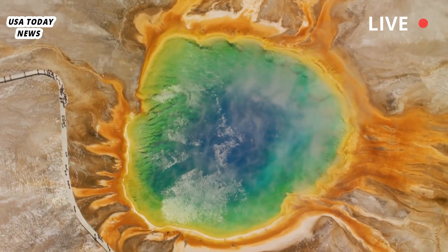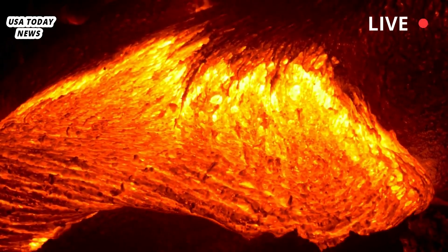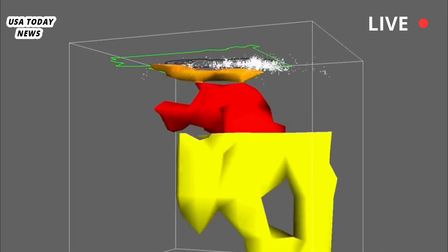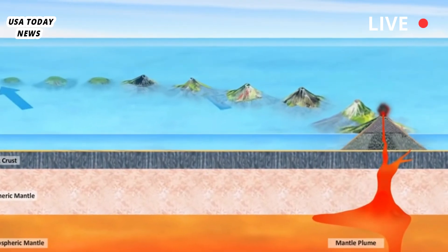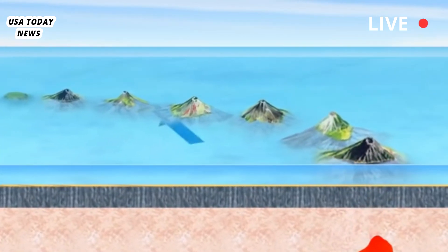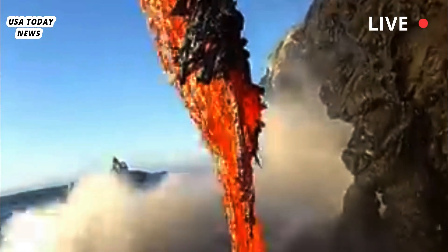The caldera formed over 2.1 million years ago after a series of three super eruptions, the most recent 640,000 years ago, which created the Yellowstone caldera. That eruption of rhyolitic material blanketed a good chunk of the western United States and Great Plains in ash. The ensuing collapse of the magma reservoir shaped the current Yellowstone caldera in northwestern Wyoming.